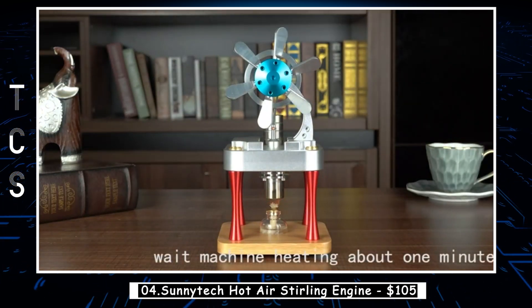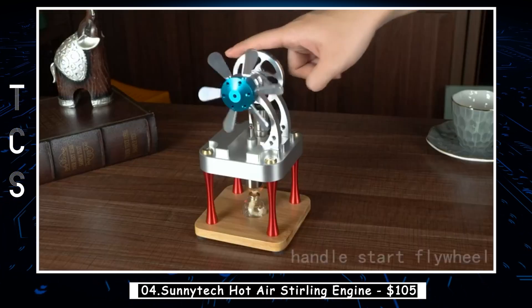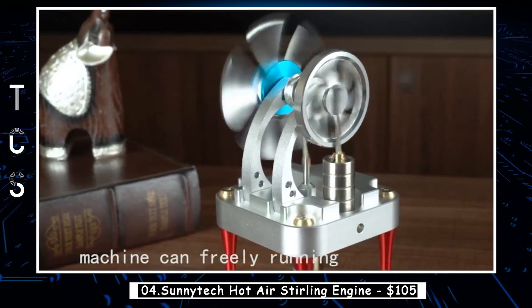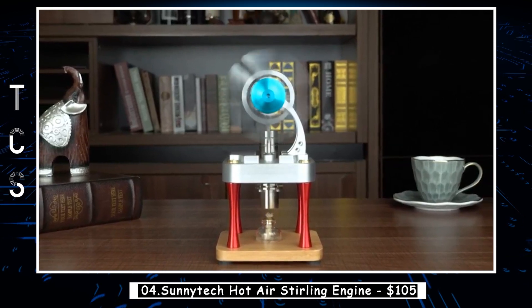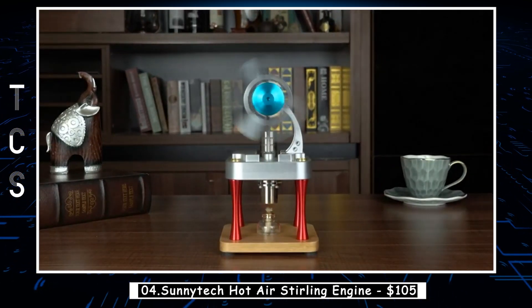Operating this sterling engine is a breeze. Simply fill the alcohol burner with 95% alcohol and light it. Let the flame burn the round-ended cylinder for approximately 60 to 120 seconds. Then, with a gentle push of the wheel, behold the magic as the engine springs to life. With its oil-free and noise-free operation, the well-made sterling engine is a testament to innovative design and craftsmanship.